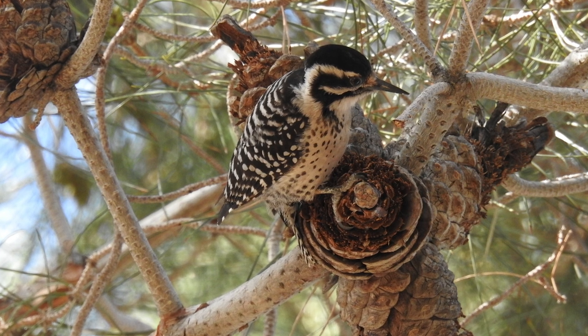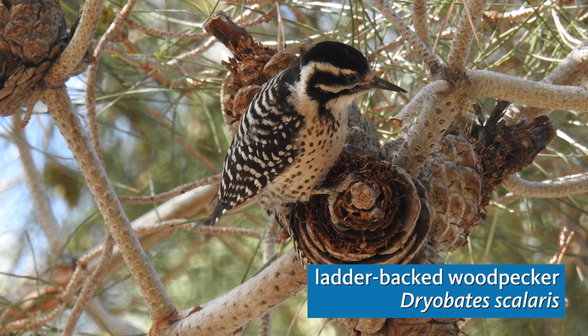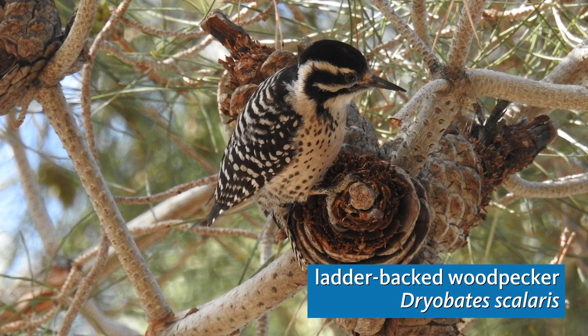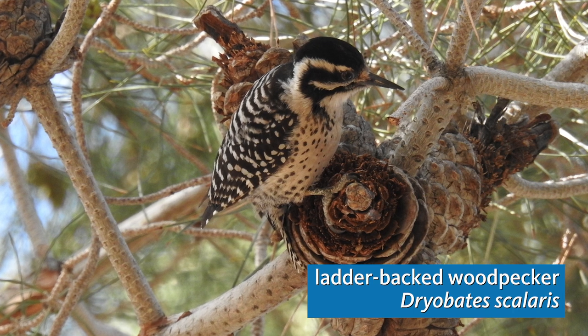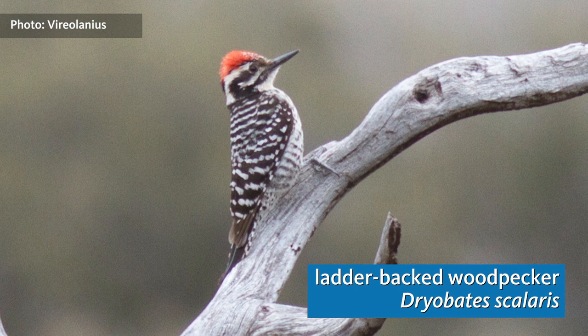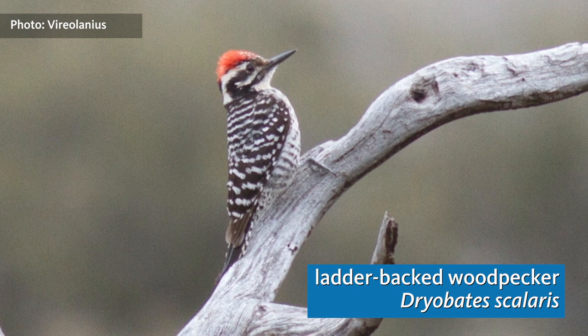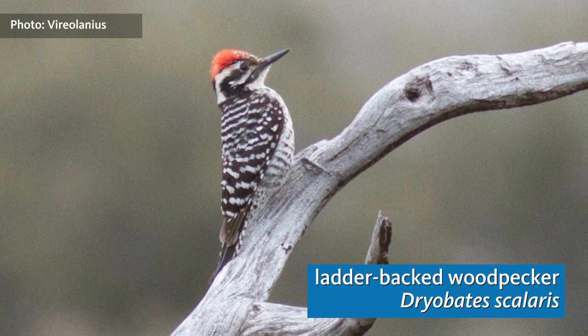Do you hear that drumming sound? These repeated drums are the equivalent of song in woodpeckers, and this drum is coming from a ladder-backed woodpecker. This is the common woodpecker of our desert woodlands, and it's closely related to the Nuttall's woodpecker, which you would see primarily on the coastal slope and in the mountain woodlands. In fact, these two species do occasionally hybridize, and I've seen hybrids in our neighborhood here.